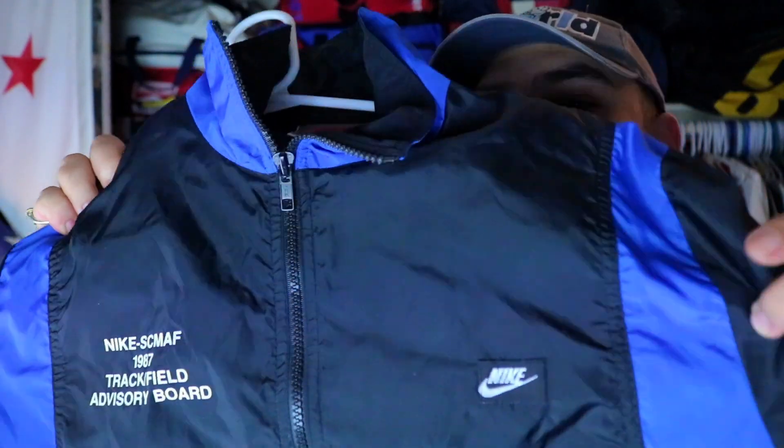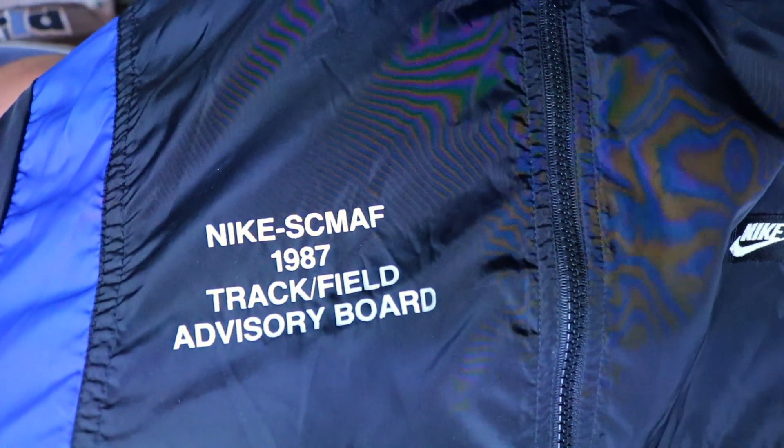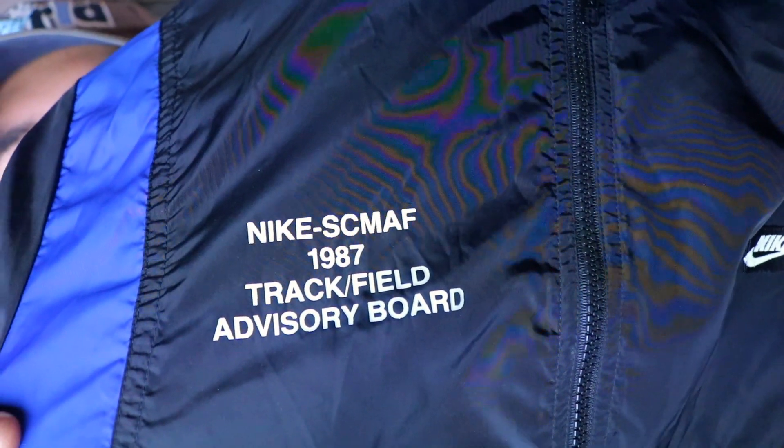Let's get into some vintage Jordan and Nike stuff. I want to highlight this gray tag on the inside — Nike patch — and it reads: Nike SCMAF 1987 Track and Field Advisory Board. This is a crazy half-zip anorak. I actually went to Round Two with it but forgot it was in the bag, so they didn't scoop it up. I do have it in the collection now; we'll see what happens.